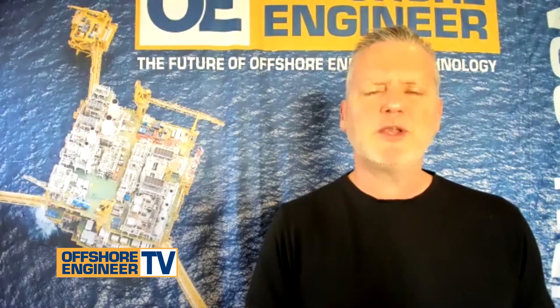This is Greg Troutwein with Offshore Engineer TV, and we're here today with Jens Thompson, CCO of Maersk DCOM, to discuss Maersk DCOM's new cost calculator for decommissioning projects in the North Sea. Can you give us a by-the-numbers look at the decommissioning market in the North Sea as you see it?